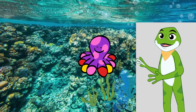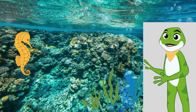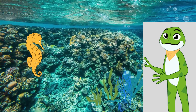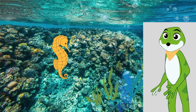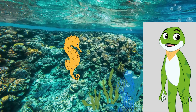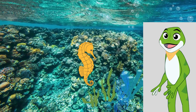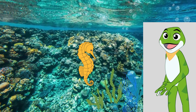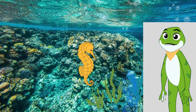Octopuses are highly intelligent creatures and have been known to solve puzzles and open jars with ease. Next on our journey is the charming seahorse. Seahorses are tiny but captivating creatures. They have a unique curved body, a long prehensile tail, and a tiny snout. Seahorses may not be fast swimmers, but their tails are perfect for holding on to seagrass or coral, helping them stay safe in their underwater homes.